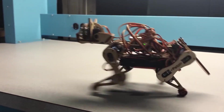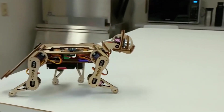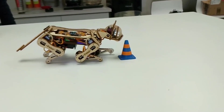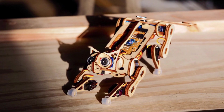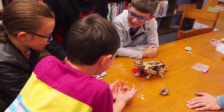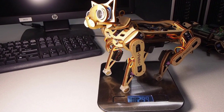With its Arduino-based control system, Nibble can be programmed to perform a range of actions such as walking, pouncing, and even dancing. It can be further customized with additional sensors and accessories, allowing users to explore and expand their coding and robotics skills. Nibble offers an engaging and educational experience for anyone interested in learning about robotics and coding in a playful and interactive manner.